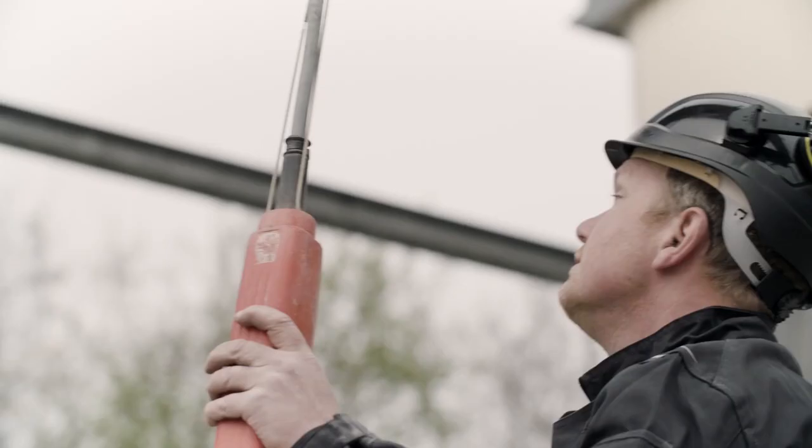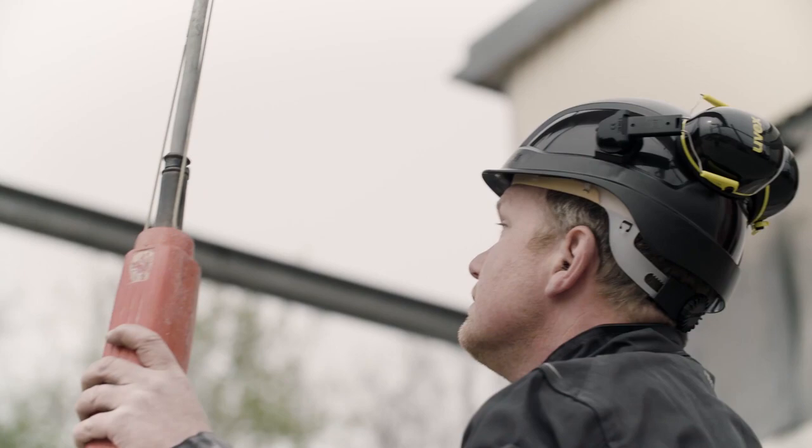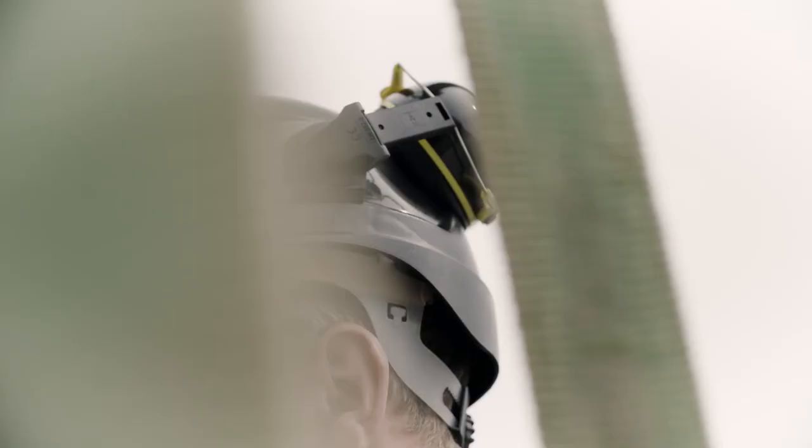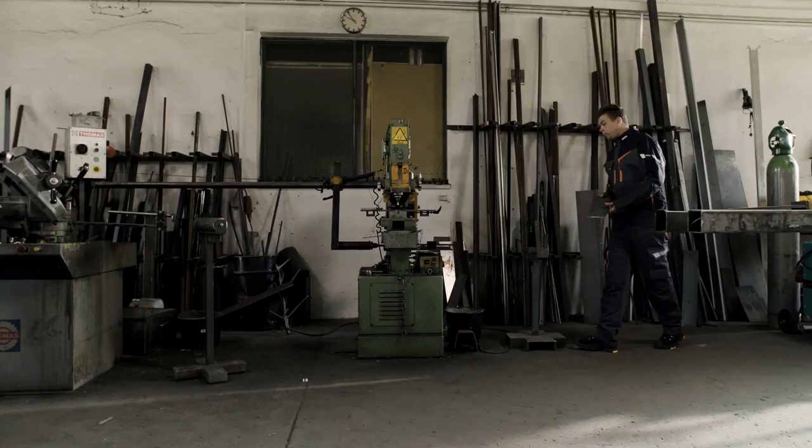Our senses are always awake. We're living, working, seeing, smelling, tasting, feeling and hearing around the clock. The ear is one of our most sensitive sensory organs. We're often not aware of the permanent load we expose it to on a daily basis.